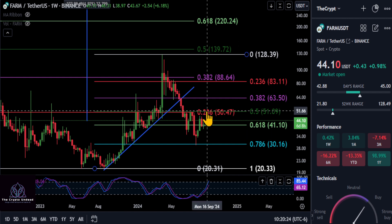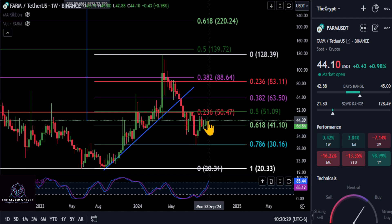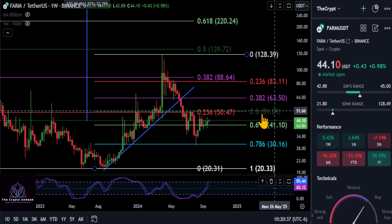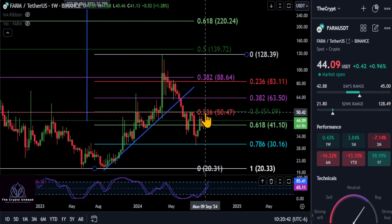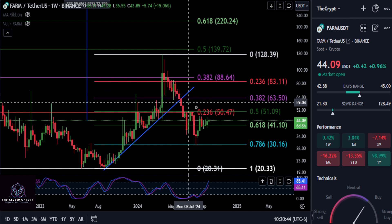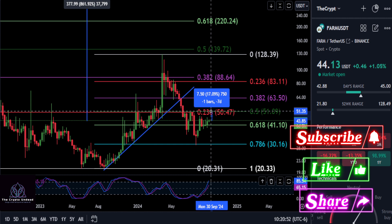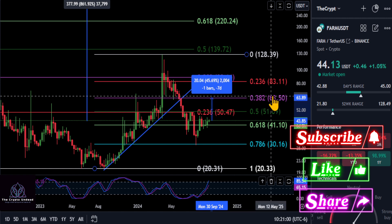You're back over the 618 at $41, currently at $44. So keep it that simple — as long as you're over $44 off of this structure, it looks like the bottom has been put in. We do have the 236 and the 0.5 here at $50.50 to about $51. Once we get over this price range, you can confirm that this was the bottom over that macro 236. This thing needs to move up about 16–17% and get over that $51 price area to confirm that bottom.